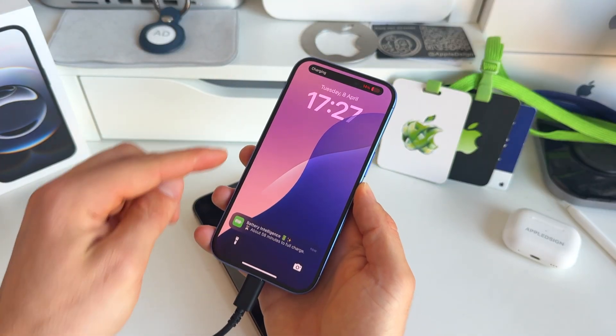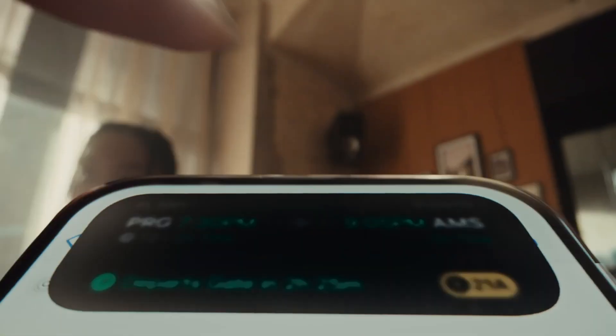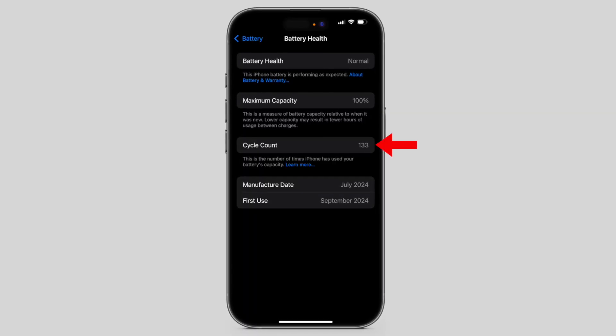What if you knew exactly the amount of time needed to fully charge your iPhone to 100%? This could have so many benefits — it can help you to properly plan your day when you know your iPhone is fully charged, and it could prevent overcharging your iPhone to get the most battery cycles.